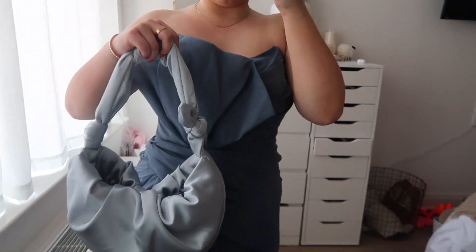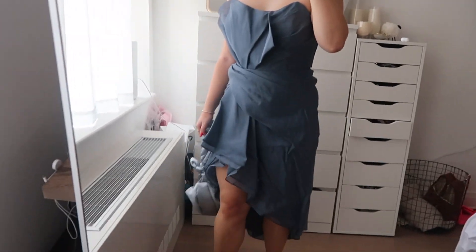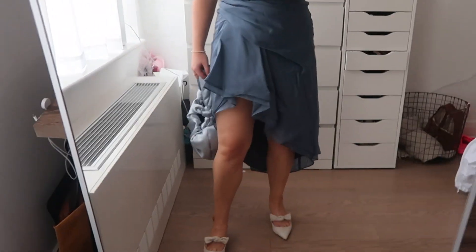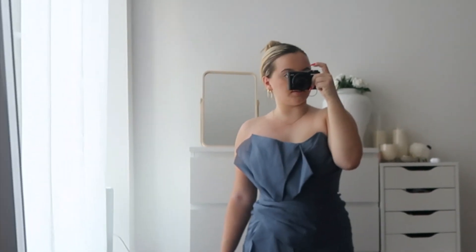Here is the beautiful blue dress, paired with a little satin blue bag. It needs a good steam, but I love the ruffles — it's got a high-low slit. I also paired it with my little linen shoes. How sweet is this?